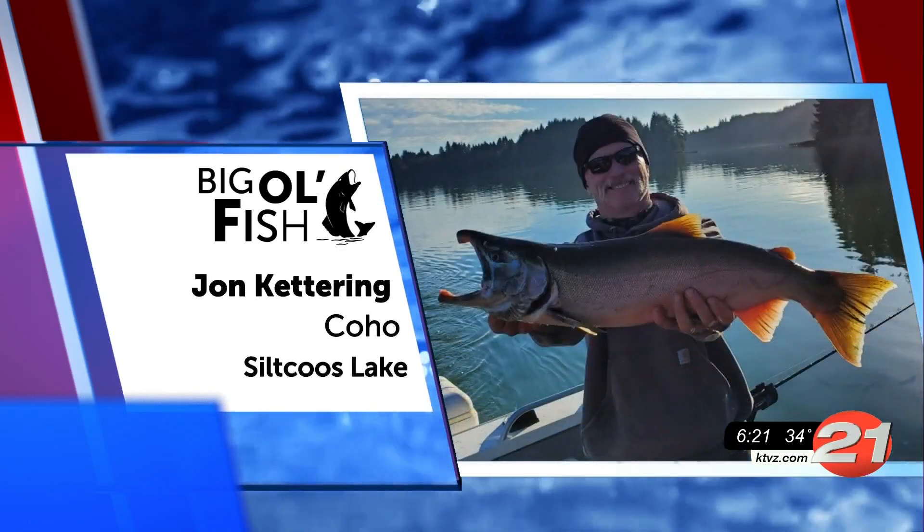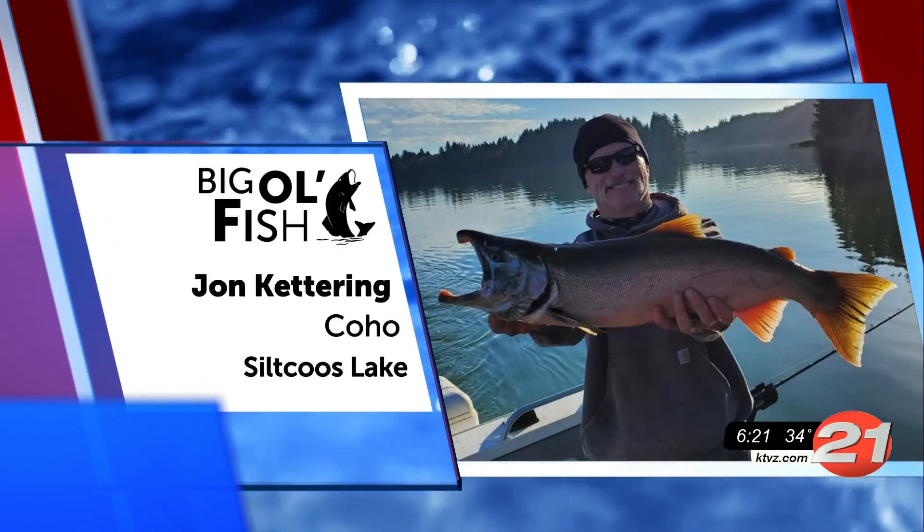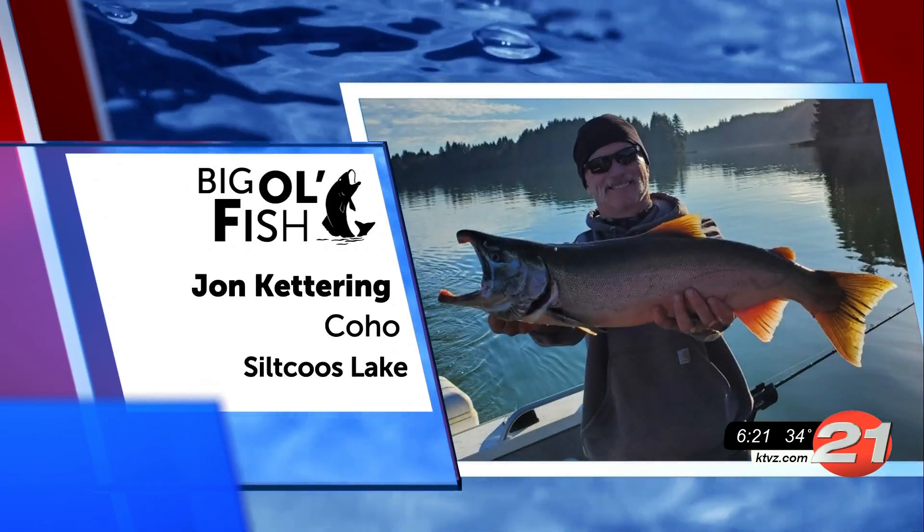Holy guacamole! John caught this coho at Silk Coos Lake. Gorgeous catch there, John.